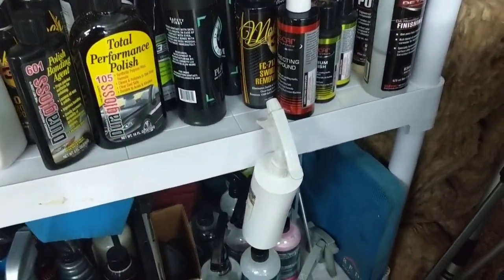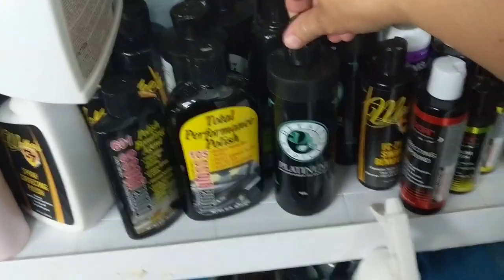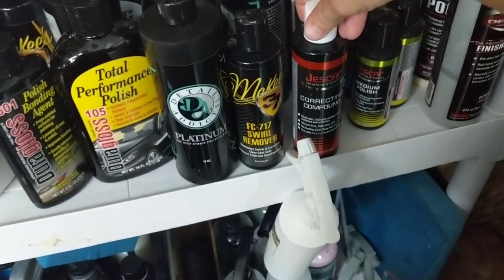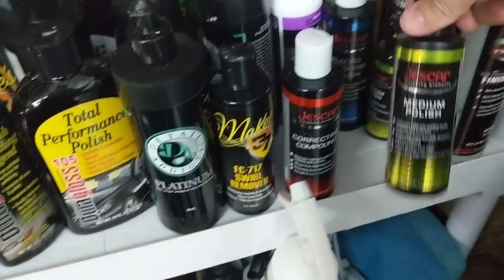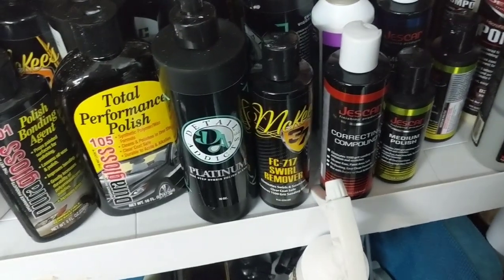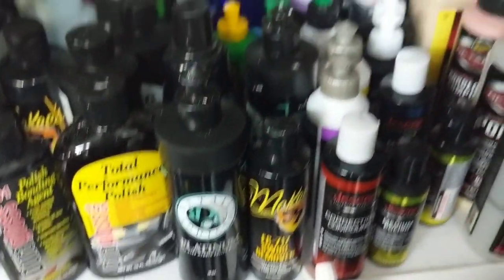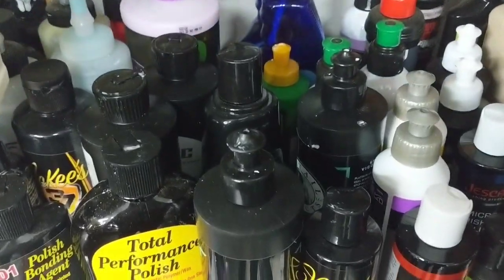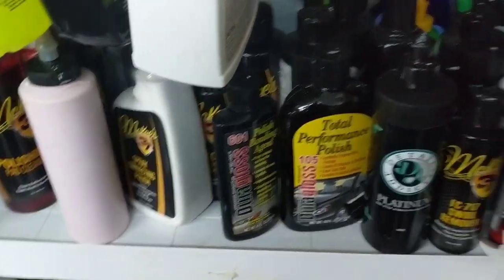When it comes to polishes, since we're coating, that rules out any all-in-ones. We could use Platinum from Detail Addicts, FC 717 Swirl Mover, Just Car correcting compound or medium polish, M302, F601 from Kosh Kemi, IGL F1 and F3 — I've had great success taking two drops of each on a pad to cut and finish down beautifully. I also have Menzerna 400 and 3500, Sonax Cut and Finish, Sonax Perfect Finish, and 3D One.